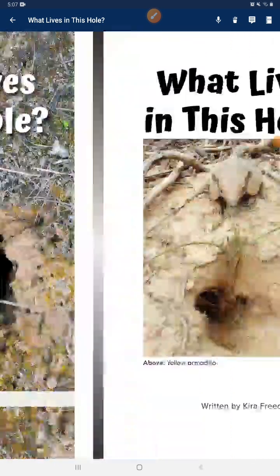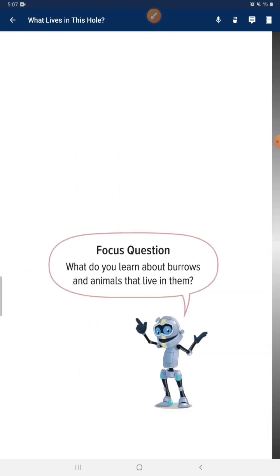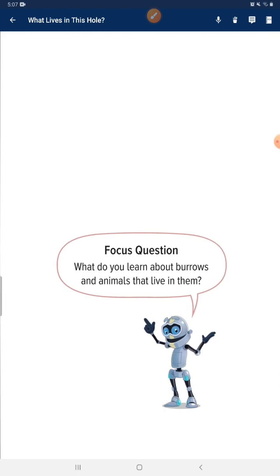What lives in this hole? Focus question: What do you learn about burrows and the animals that live in them?